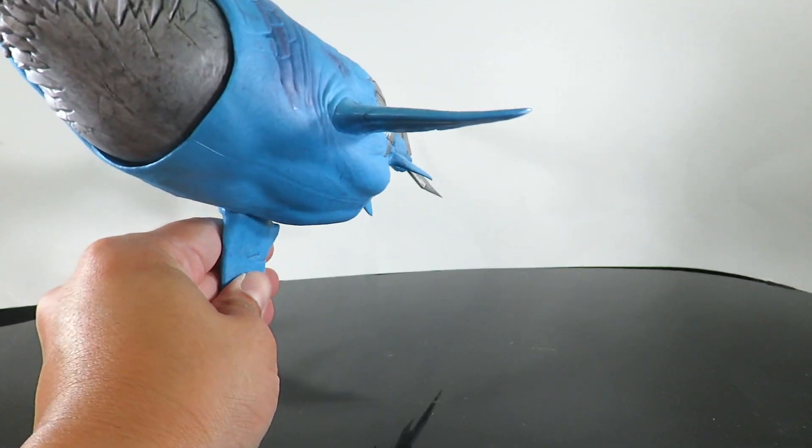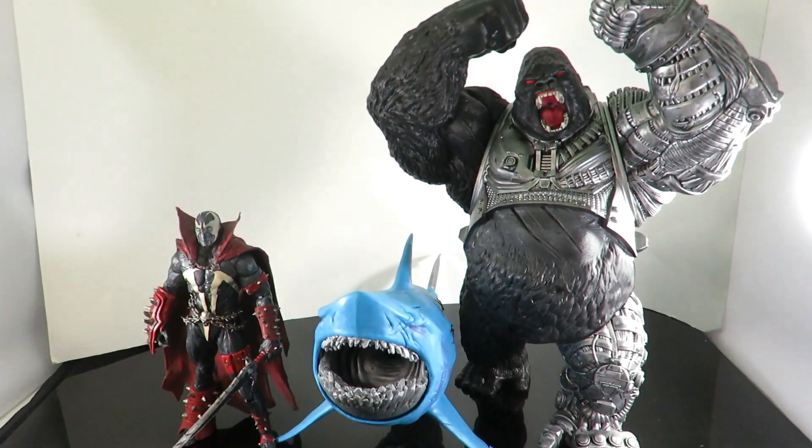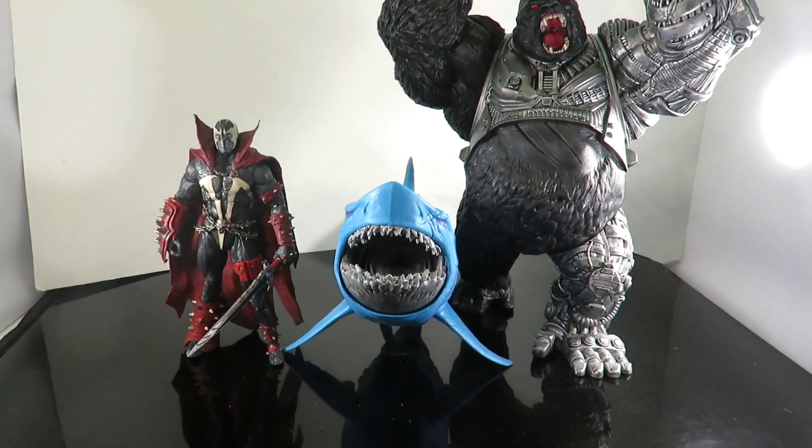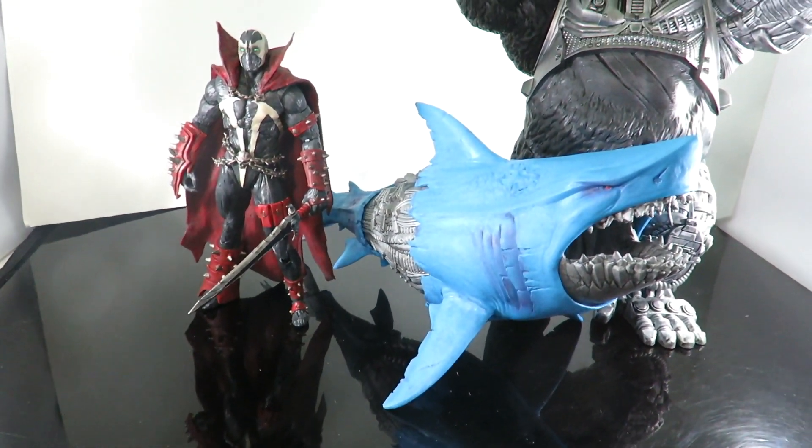Let's do a little comparison. Since this is a McFarlane toy, we're going to compare him next to Spawn and Cygor so you can see how massive this guy is. Let's give him a little turn here so you can see him compared to Spawn.